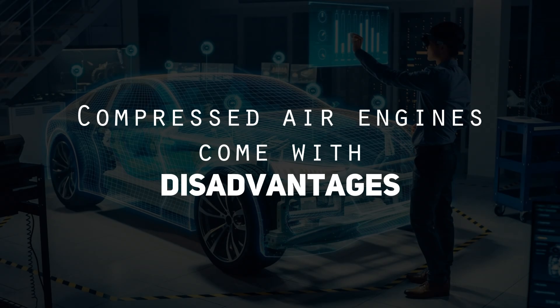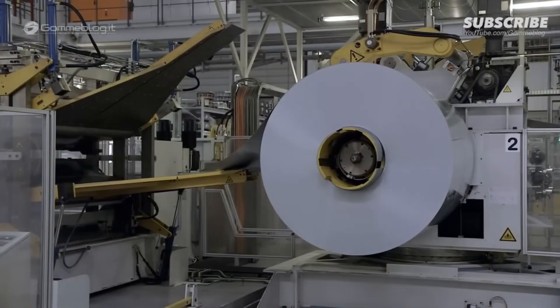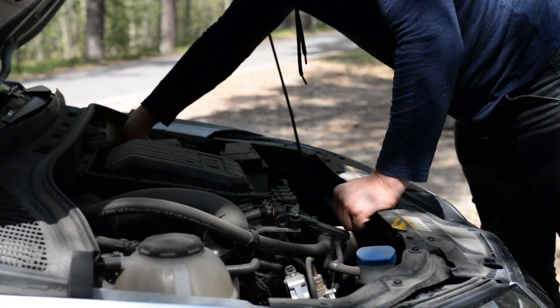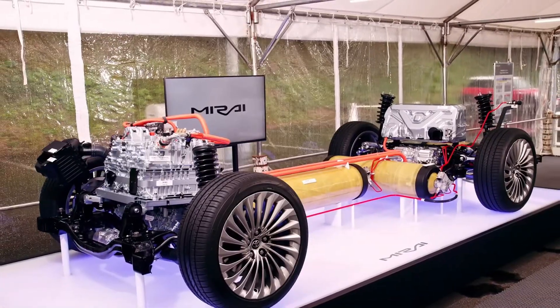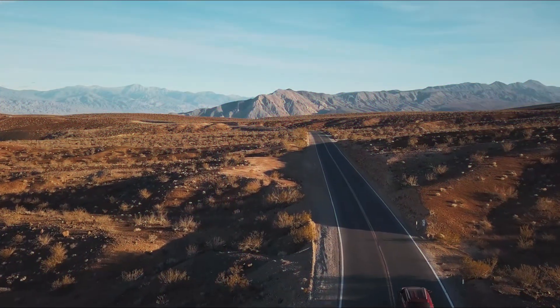However, compressed air engines have drawbacks that limit their wider use. They are often underpowered due to the low energy density of pressurized air, resulting in low potency. The light components and lack of high-pressure production lead to poor torque, making them less practical in real-world applications. Additionally, the engine must spin at high RPMs, causing excess wear on components due to its fully mechanical nature. Furthermore, since compressed air engines don't use liquid as a propellant, adding lubricators is more challenging. Their biggest issue is inefficiency — most prototypes have a range of only 140 kilometers, less than 100 miles, requiring frequent refills and making long trips unreliable.